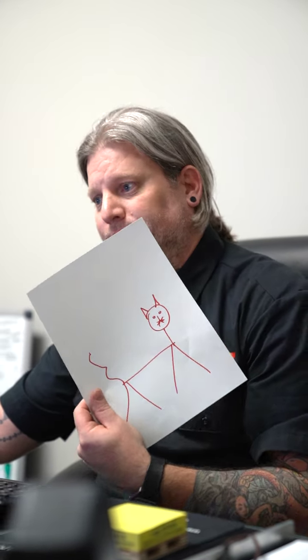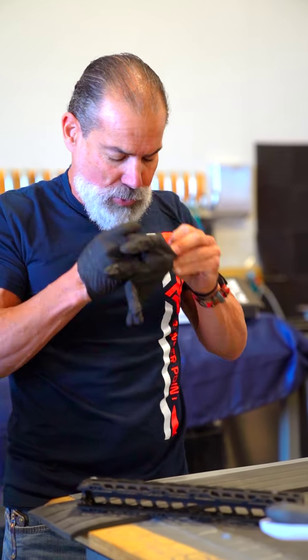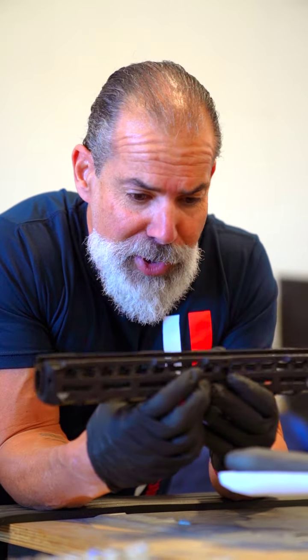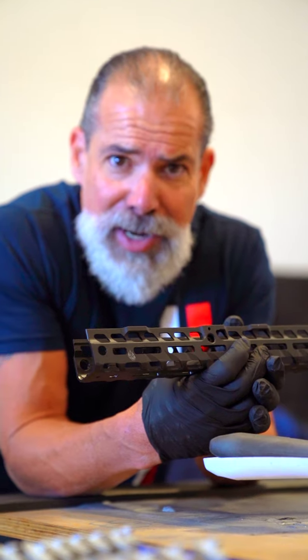Chris doesn't seem to realize that 'cat' and 'CAD' aren't the same thing. As you can see, it is basically a one-man show for the most part. Everybody wants to see kind of behind the scenes, and this is how stuff gets built — at least the right way.